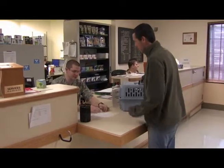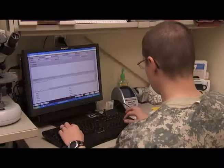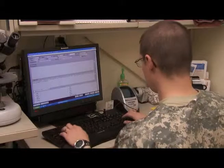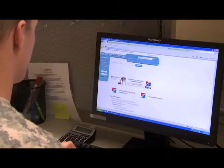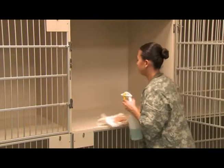As an Animal Care Specialist, you are responsible for the day-to-day functions of the veterinary facility, such as managing electronic animal health records and the rabies surveillance program. You may order, receive, and monitor supplies and pharmaceuticals using a web-based system, and ensure the sanitary conditions of the veterinary facility.